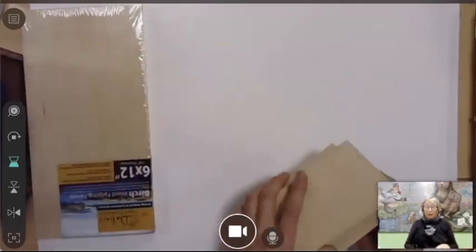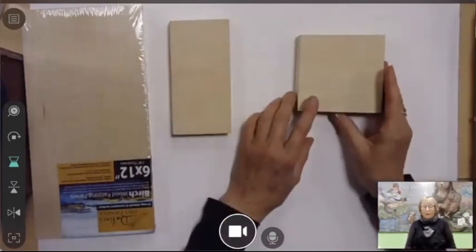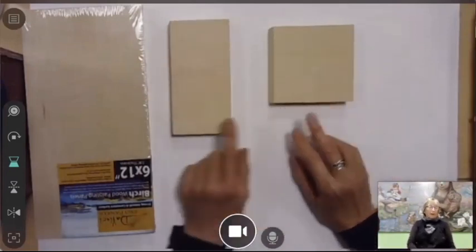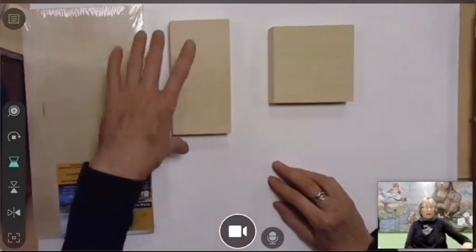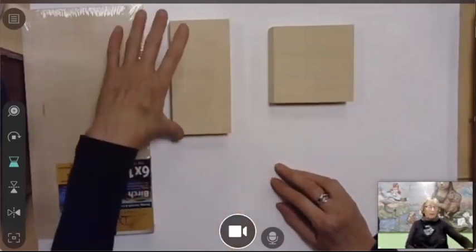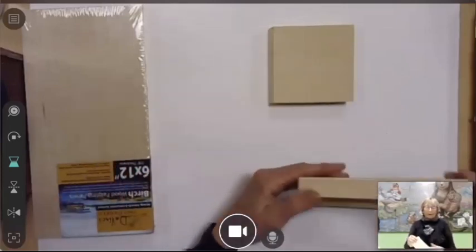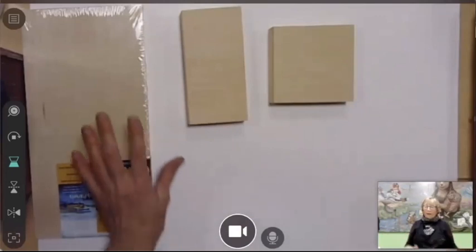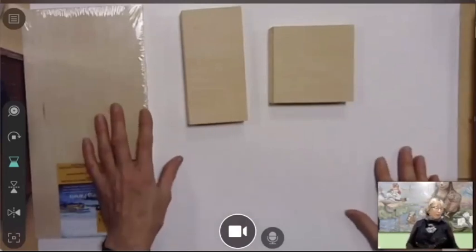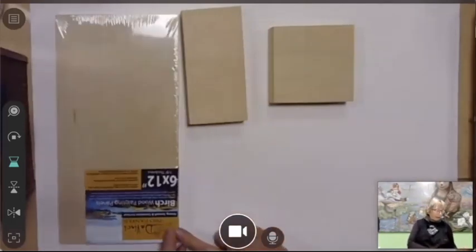When I put out my supply list, I asked people to buy wood blocks, and my preference was to have something that was a square or a two-to-one ratio — in other words, one length and two times the other length. These are seven-by-eight cradles. Some of the ones you saw in my examples were taller. Anything you prefer works. This type that I buy for this process is called a DaVinci Pro panel. This is a little bigger size, but we're going to use all three of these tonight.